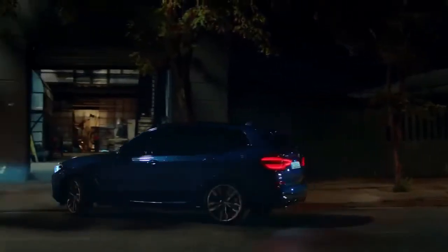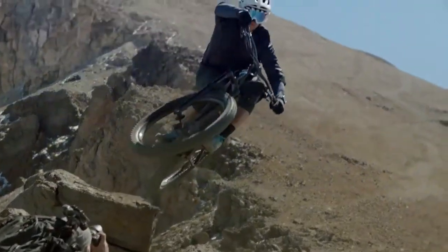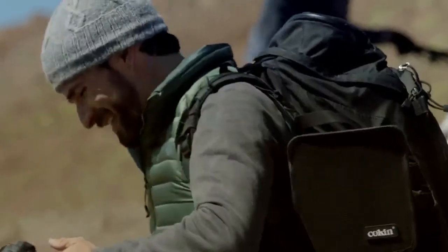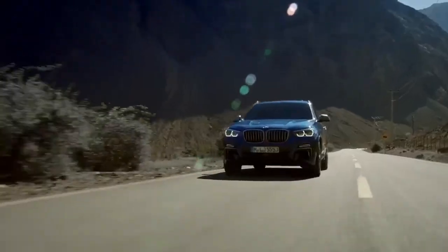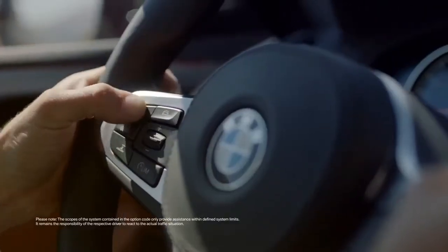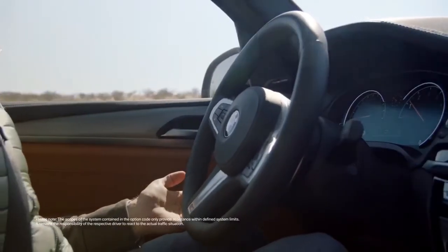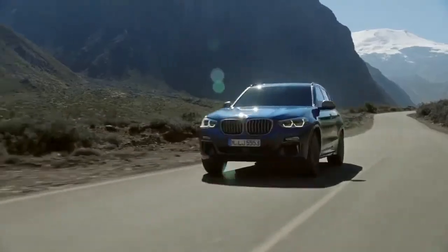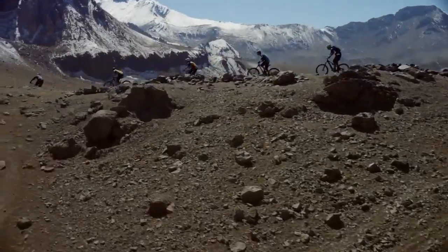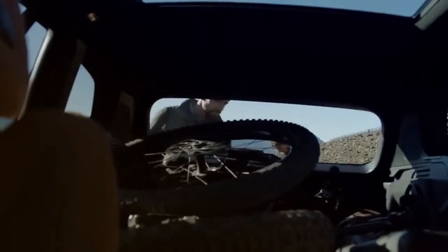2018 BMW X3: new engines and more tech highlight the changes. BMW headquarters may be in Munich, but the German company is eager to note its manufacturing success in the United States. For more than two decades, the company's Spartanburg, South Carolina plant has built BMW products, including the Z3, the first-generation Z4, and variants of the E36 3 Series. Today, the 5-million-square-foot facility assembles midsize X5 and X6 and compact X3 and X4 crossover SUVs.